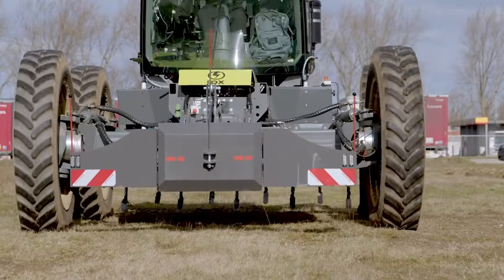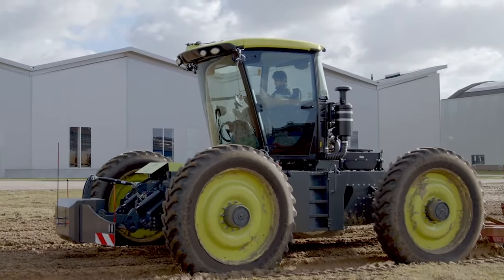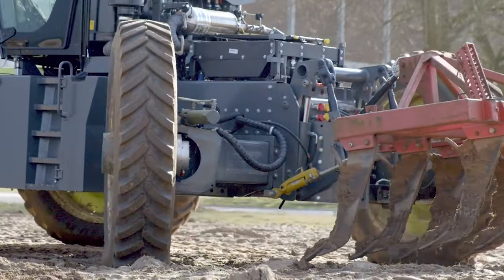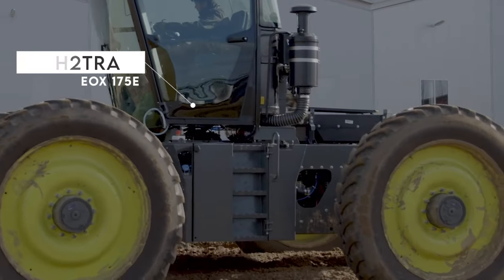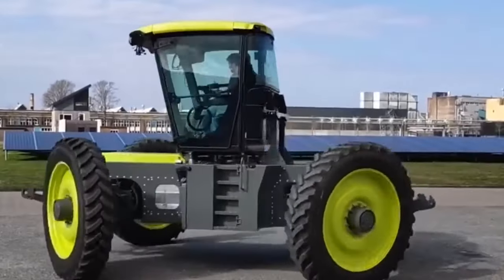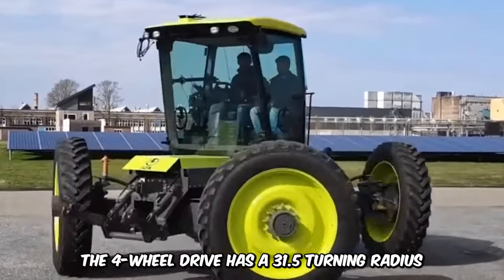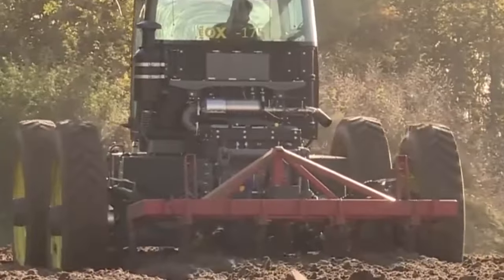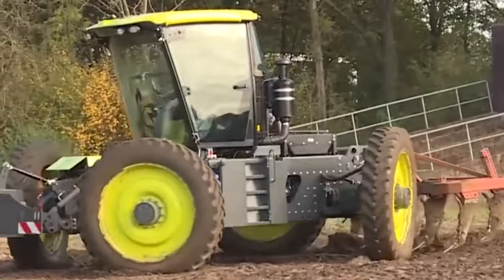The next machine doesn't need a driver. It's remote-controlled with the alternative of a driver and is powered by diesel and electric. The H2-track EOX 175E can be controlled via a phone or tablet. The four-wheel drive has a 31.5-foot turning radius, and the tracks can be adjusted in width from 7.4 up to 10.5 feet.